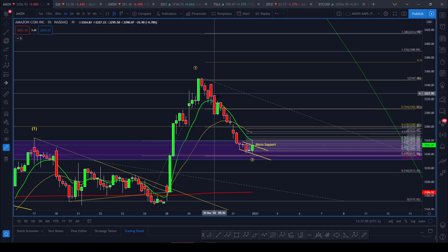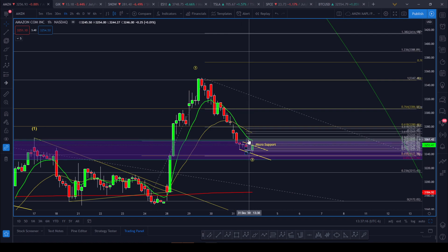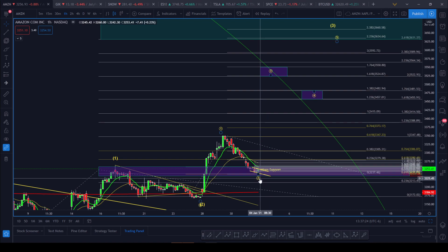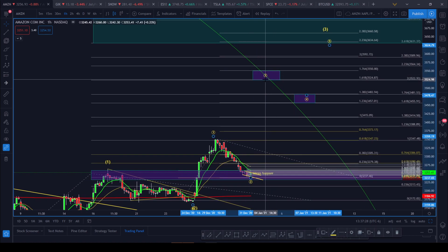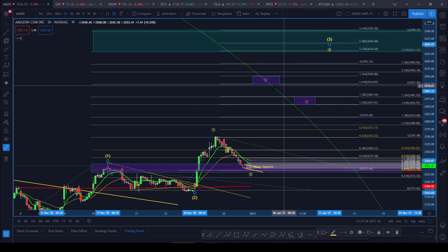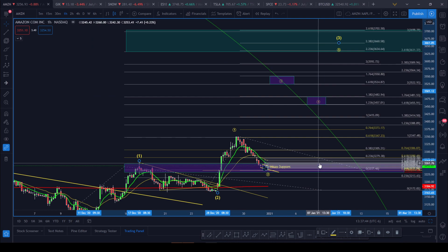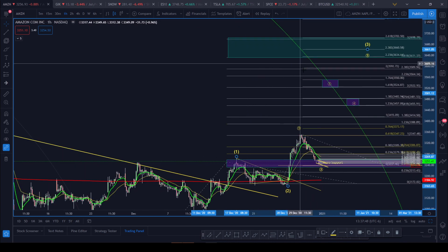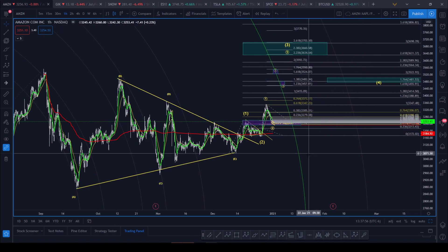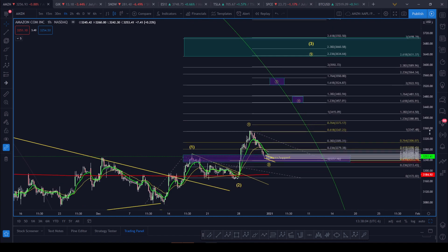We were consolidating and selling off very slowly up until Thursday, when we finally started to reverse. We're definitely in some micro support here. I really need Amazon to bounce for this count to take shape. If we can bounce here this week, my target is micro wave three of three. We're in an intermediate wave three and a micro wave three. The reason I like this count is this green fib circle — this is the 2.618 — so if we bounce here, that's nice confluence for wave three on that fib circle.